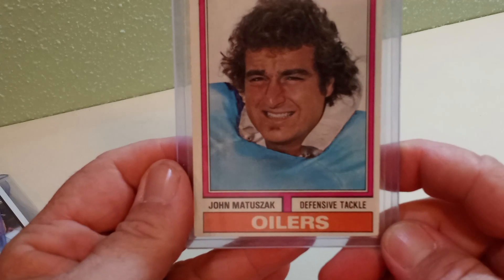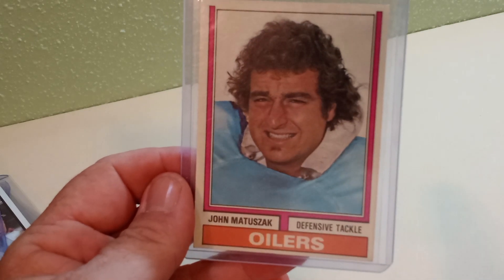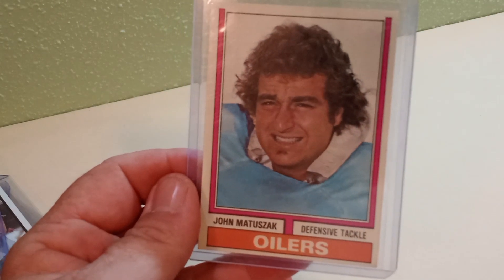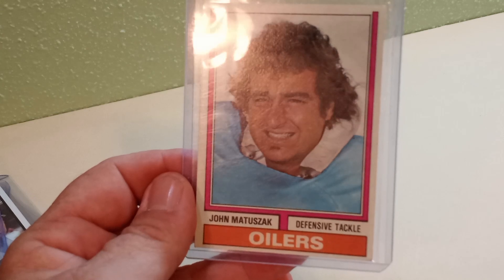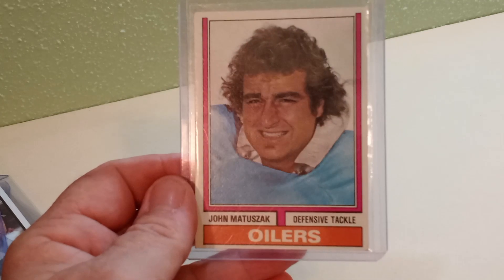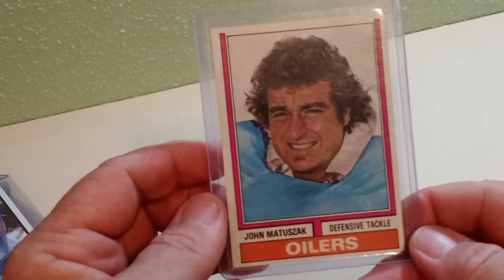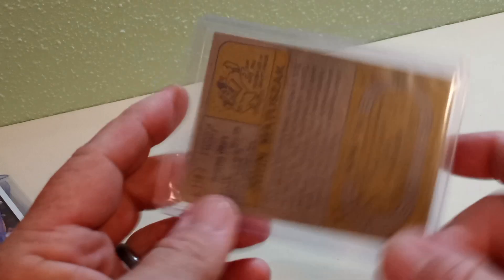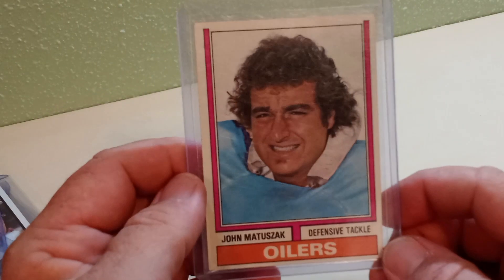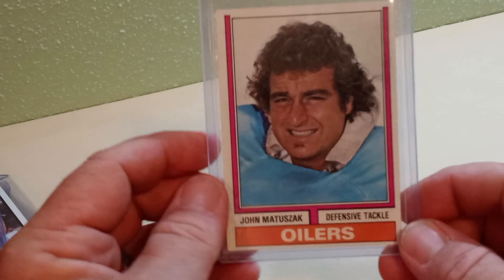The last card I picked up was from 1974 — John Matuszak rookie card, defensive tackle for the Houston Oilers. You might remember him: he played in a couple of movies, most notably he was Sloth in The Goonies. He also had a TV show where he was a gym teacher and football coach who taught social studies or history — basically one of those cheesy high school teenage TV shows. And when he played for the Raiders, him and Lyle Alzado were just crazy good. John Matuszak rookie card.